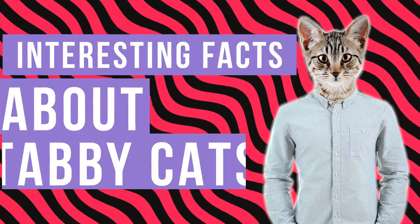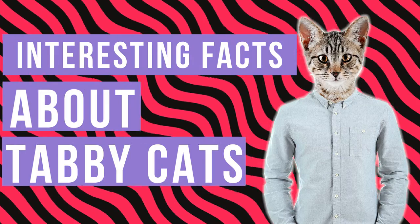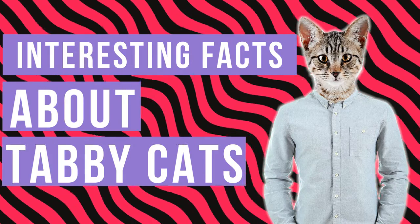Hello there cat people and welcome to Catastic video. Today in this video I'm gonna share with you some interesting facts about tabby cats. But before we proceed let's get a brief explanation of what a tabby cat is all about.